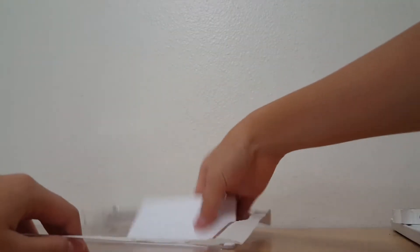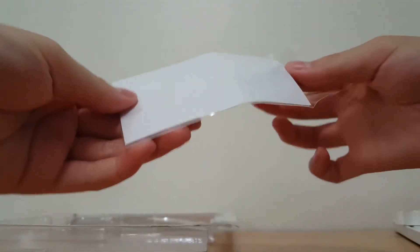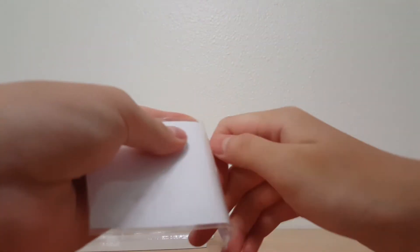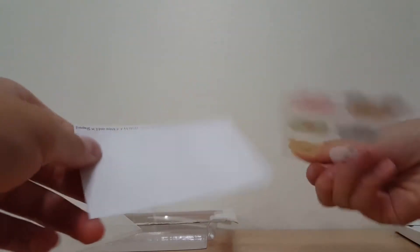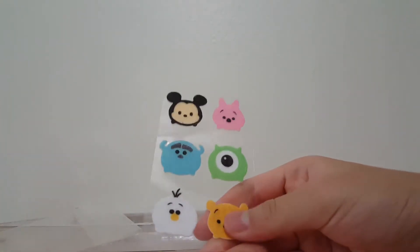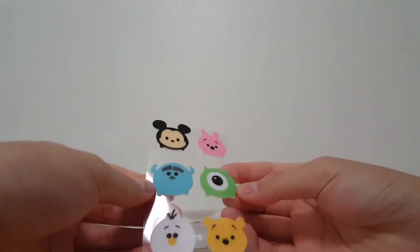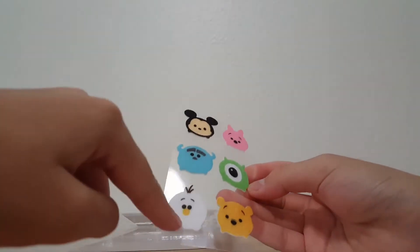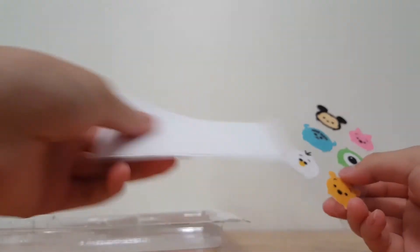And then the final thing that we have is the felted stickers. I'm going to see how they feel like. It does also come with the sticky stuff. Okay, let's just open it again. They are actually like felted. So we have Winnie the Pooh, the alien — I know that these are in the Monsters University thing — we have Olaf, Mickey, and Piglet.